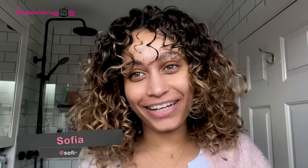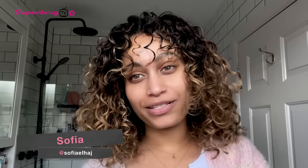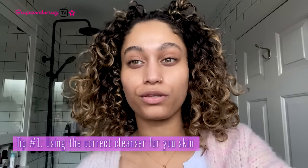Hi guys, it's Sophia here. I am a UK-based skincare, beauty and lifestyle content creator, and I'm going to be talking you through some of the bad skin habits I've had to break and what my advice is about them. So one of the first bad habits I had to break when it came to my skincare routine was using the wrong cleanser.